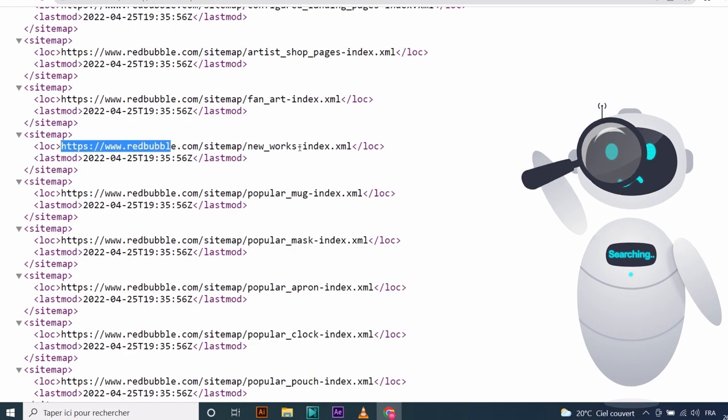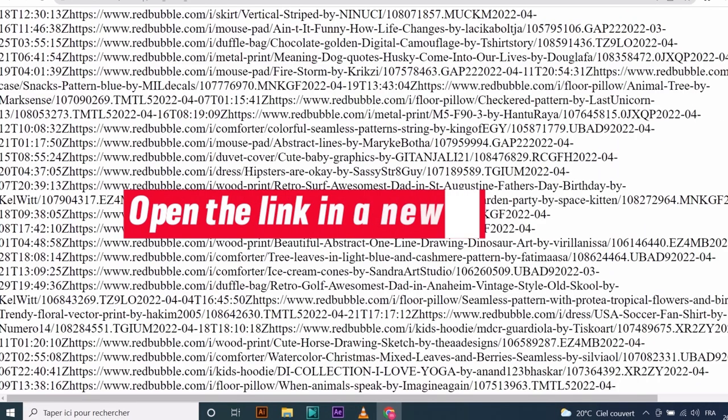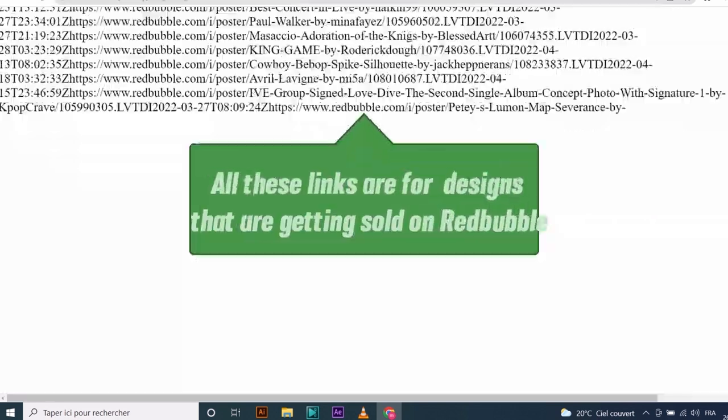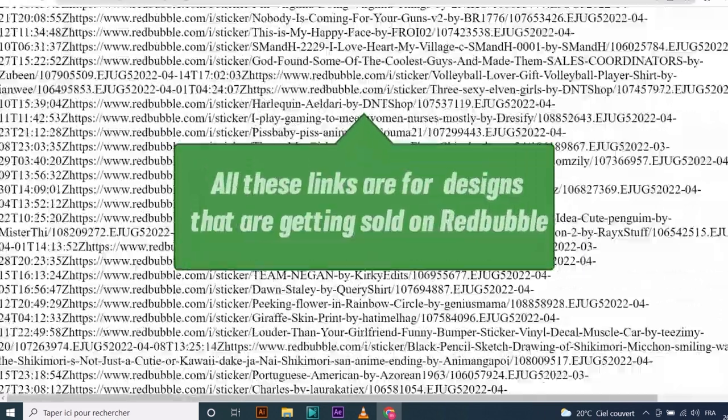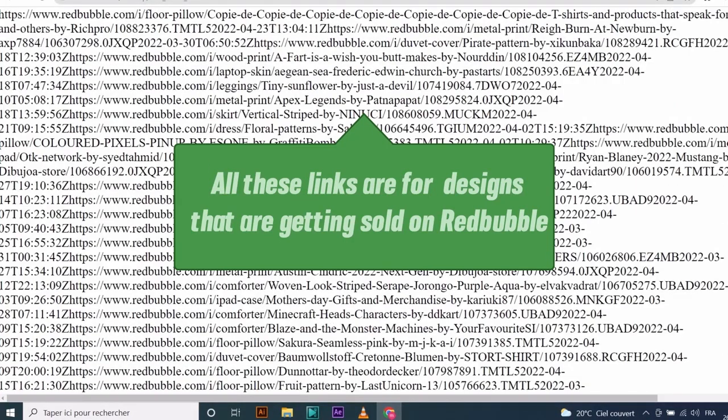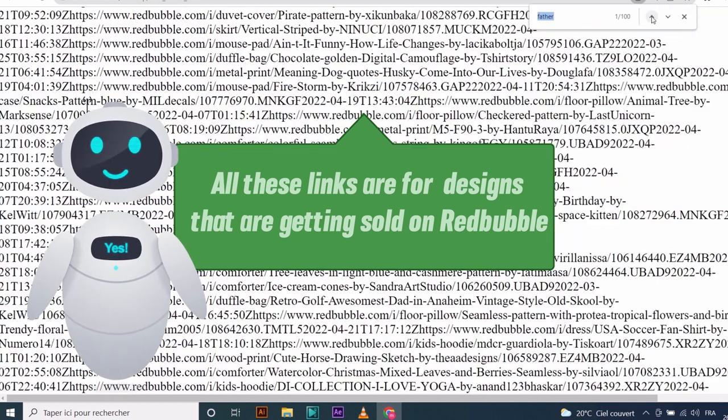But today I am going to use one specific niche. Let's open it in a new tab. You will see a page full of text. All these are links to designs on Redbubble that are actually making sales in this moment. Each of those links are selling and you have here hundreds of designs.